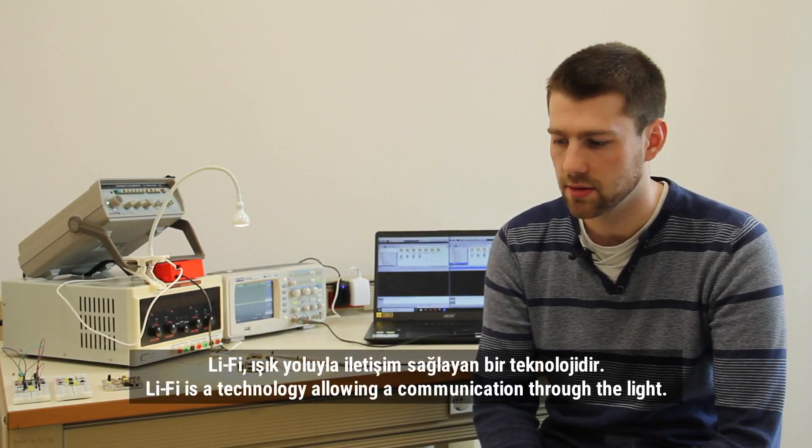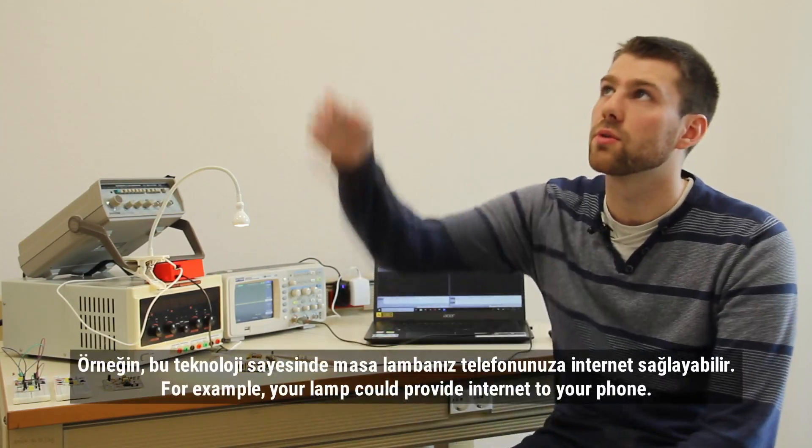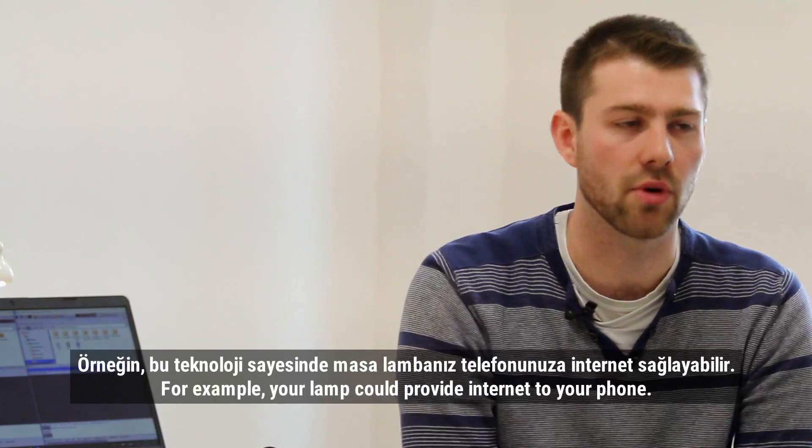Li-Fi is a technology allowing communication through light. For example, your room light could provide internet to your phone.